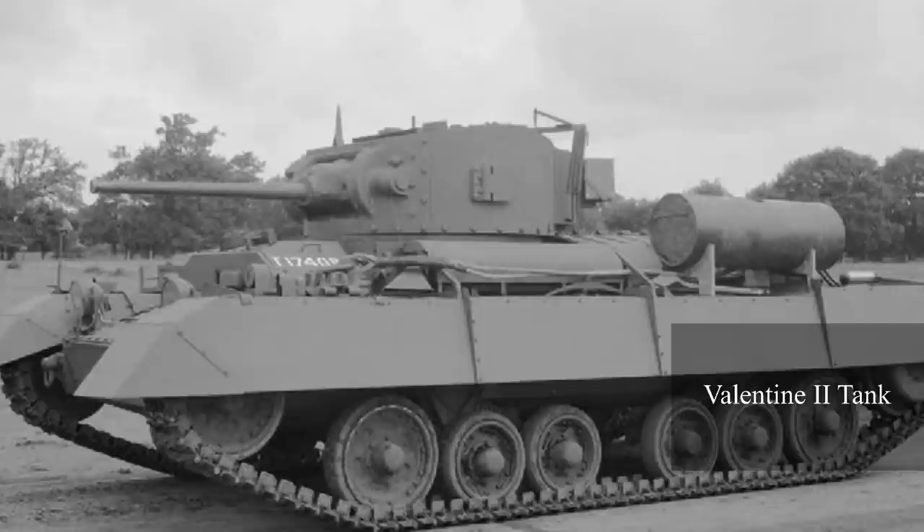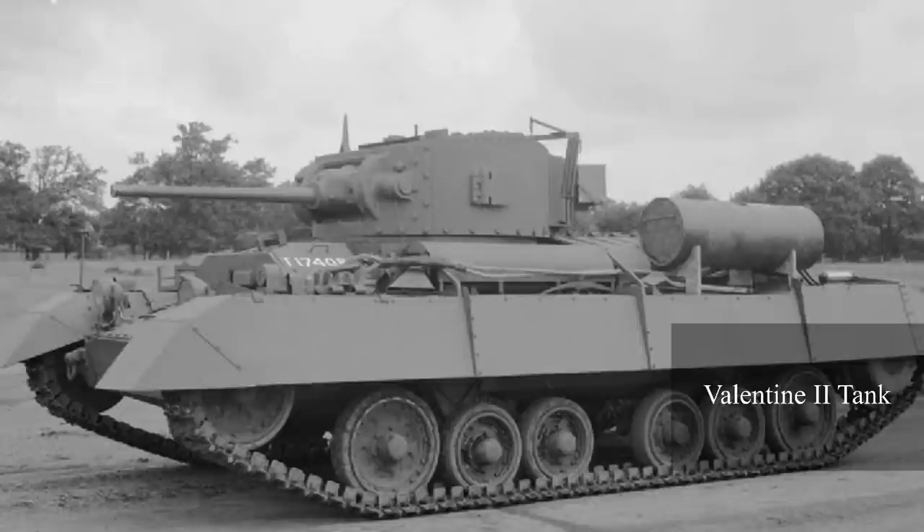The Allies occasionally used the British Mark III Valentine tank as a DD tank as well. However, the tank was much less fitted for it in comparison to the Sherman. Aside from landings on the Italian beaches, the Valentine tank was mainly used during training missions. Its counterpart, the Sherman, certainly landed on Normandy.